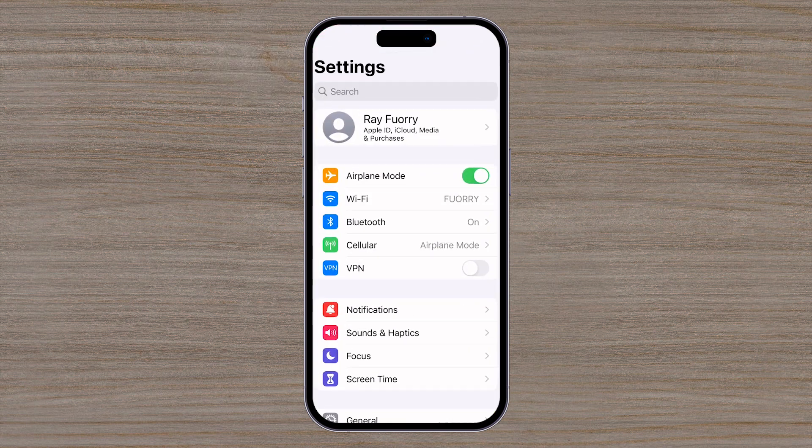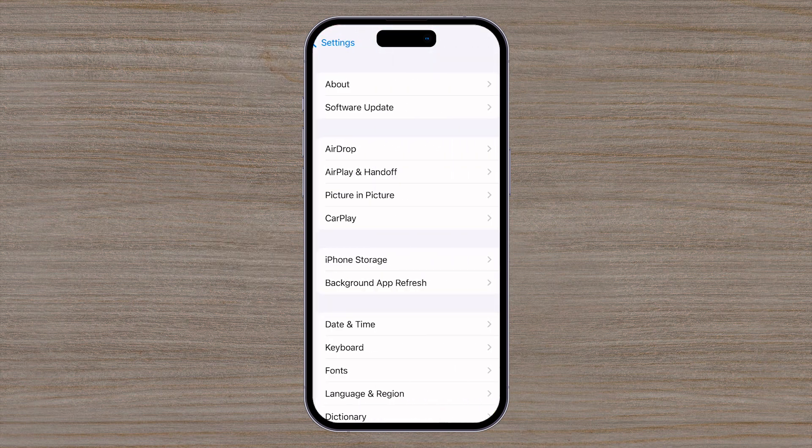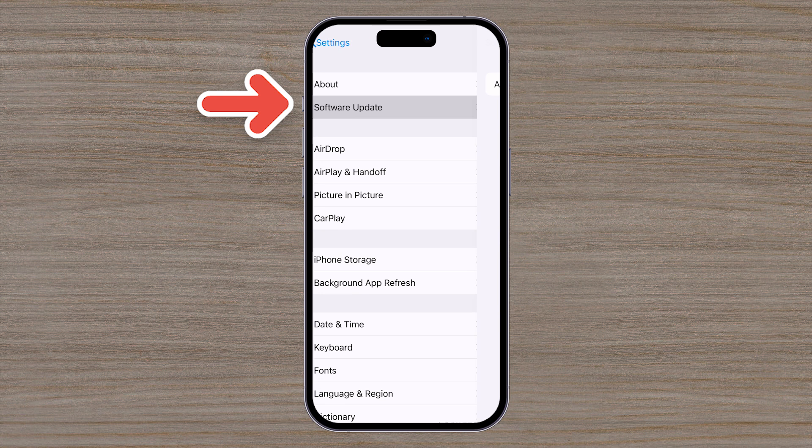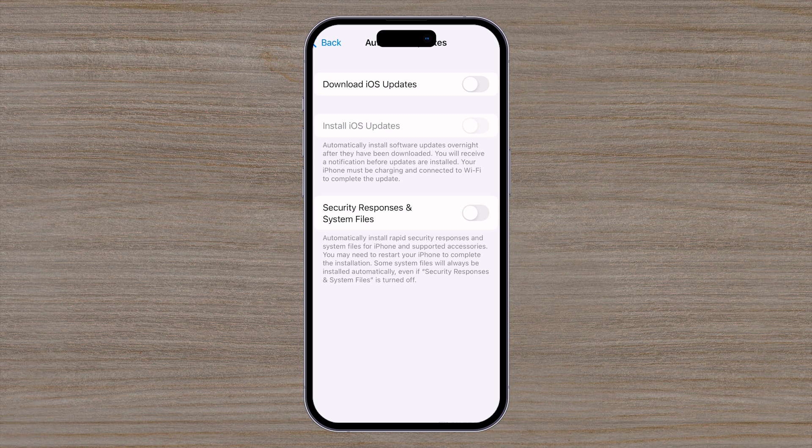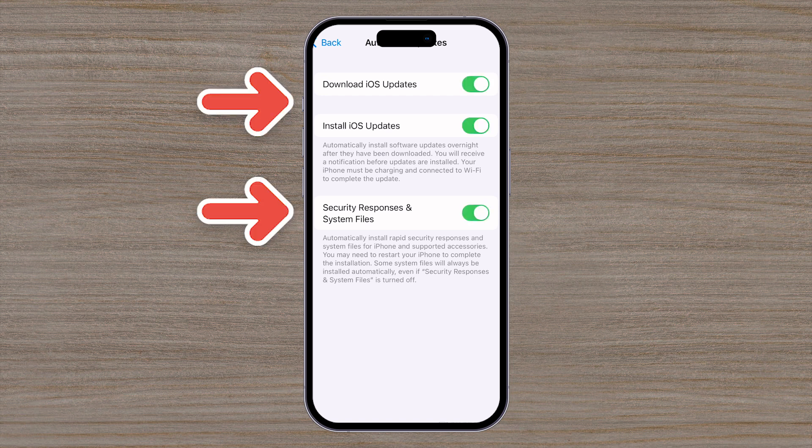Finally, let's make sure our phone's operating system is updating as well, as these updates will contain critical bug fixes and security updates. Go to Settings and select General, then click on Software Update. Here, make sure that Automatic Updates are turned on. Always remember to update your phone as soon as you get the notification for the system update.